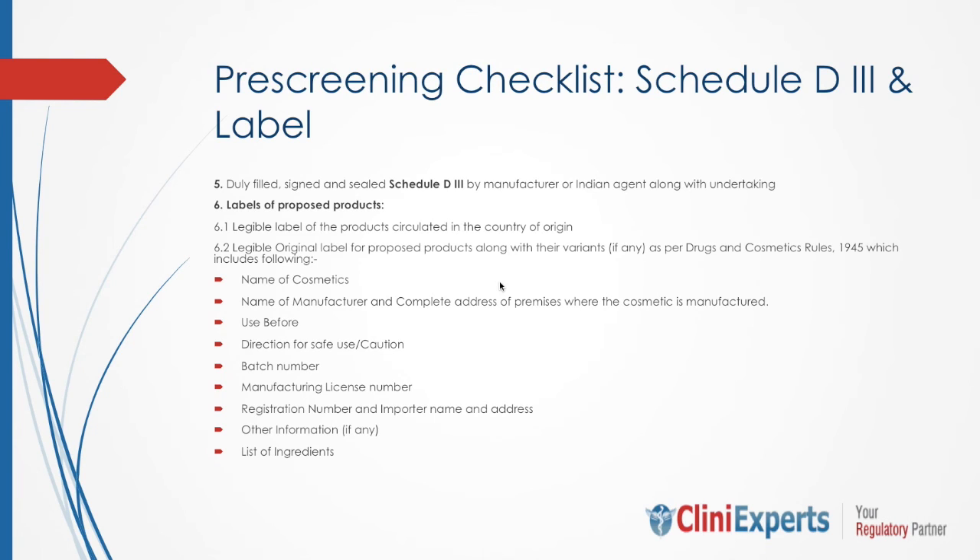Two important documents I am going to discuss now are Schedule D3 and the label. Schedule D3 is a common format already provided by the Indian government. All the information required in Schedule D3 has to be filled in by the manufacturer. These documents should be printed either on the manufacturer's letterhead or the authorized agent's letterhead in India. These documents can be signed either by the manufacturer himself or by the authorized agent or importer in India.